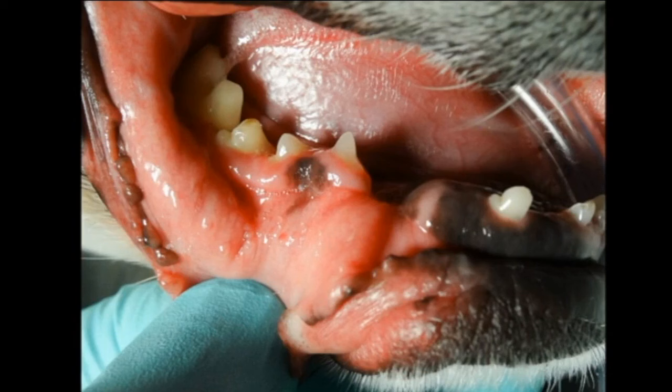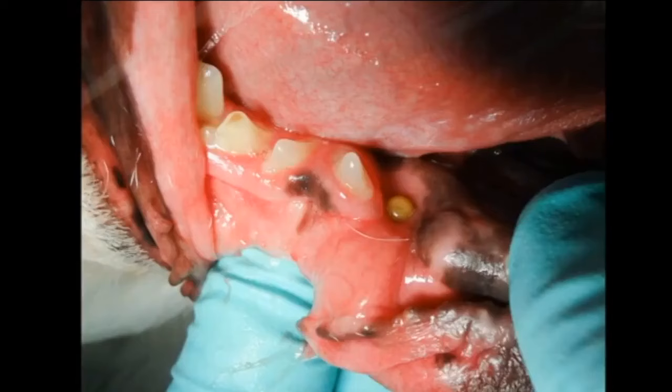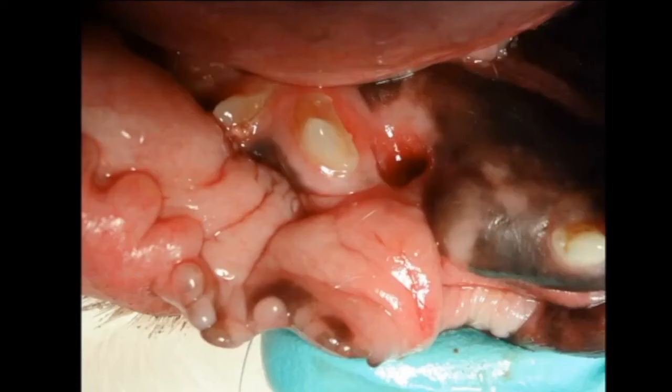This is the rostral mandible on the right side. Look at that and tell me what you think that might be. Take a look at that for a few minutes and put into the comments what you think might be involved there. I'll give you another little hint.